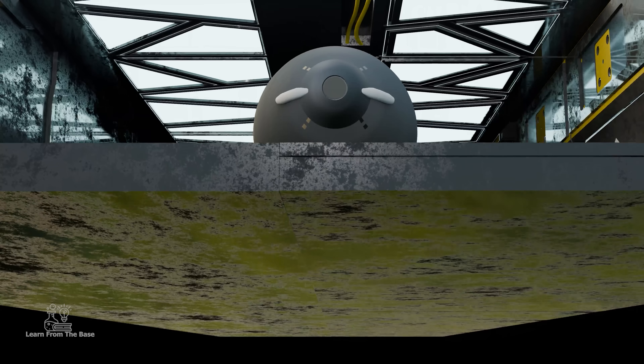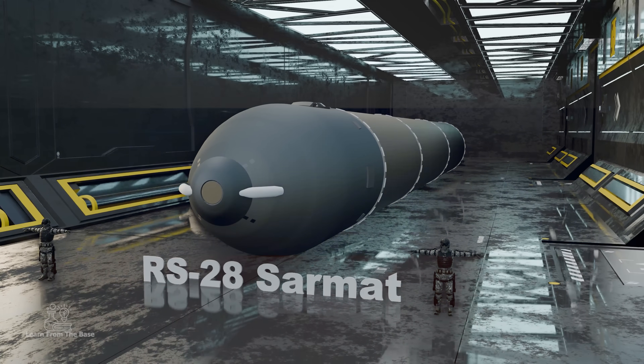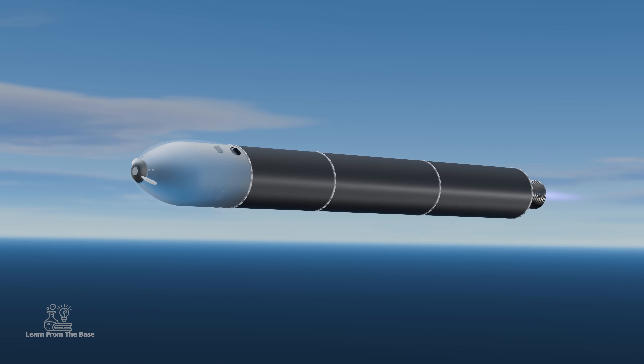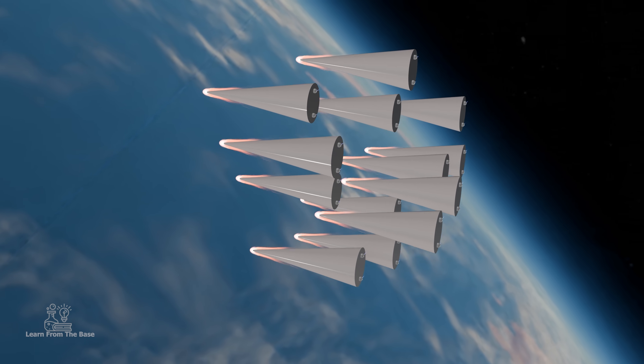The RS-28 Sarmat ICBM, known as Satan-2, is a formidable weapon in Russia's strategic arsenal. It officially entered operational service in September 2023 as the world's longest range and most powerful ICBM system.